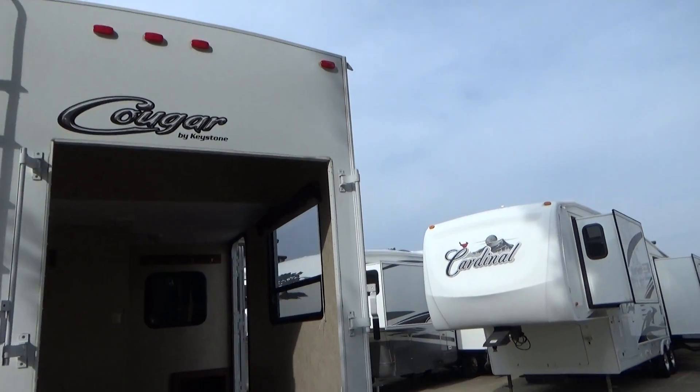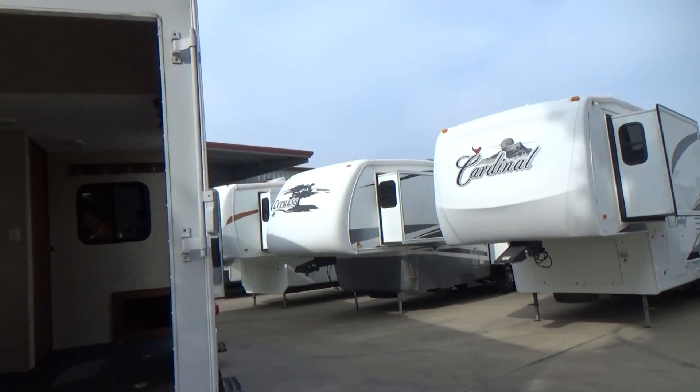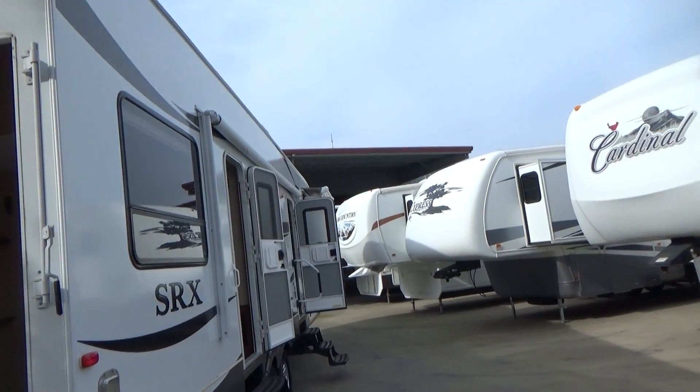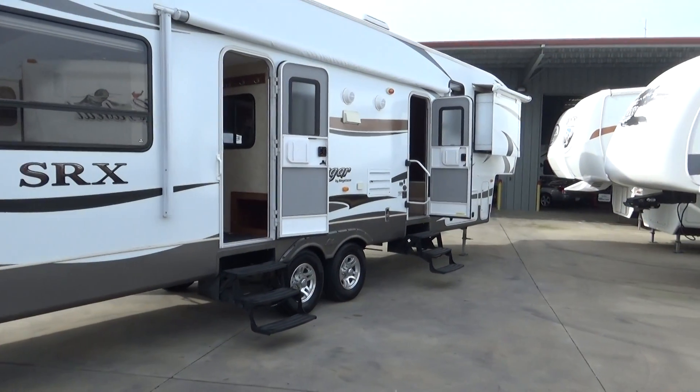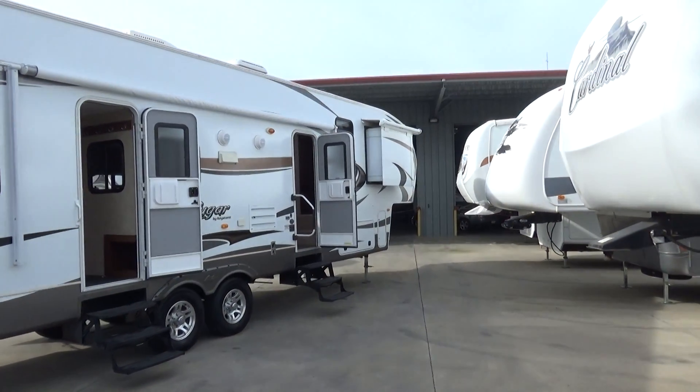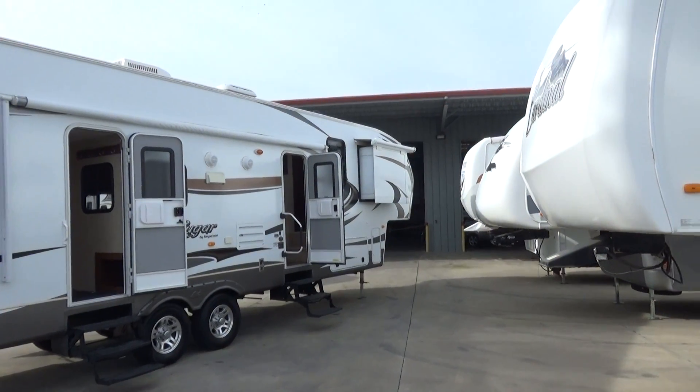All the fiberglass is very glossy — no oxidization at all. Each graphic is perfect. It's got your aluminum wheels. Two doors in; one is on a little strut to keep it away from the awning. When the awning goes out, it is a power awning.